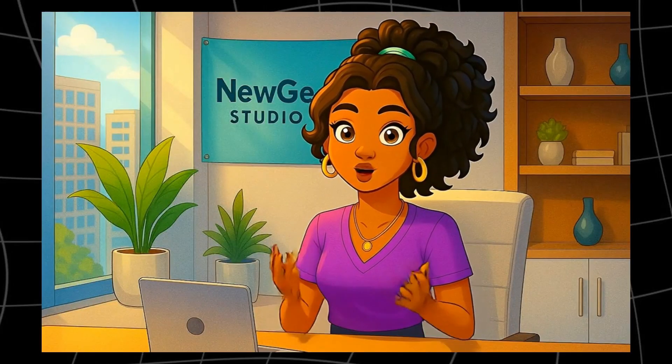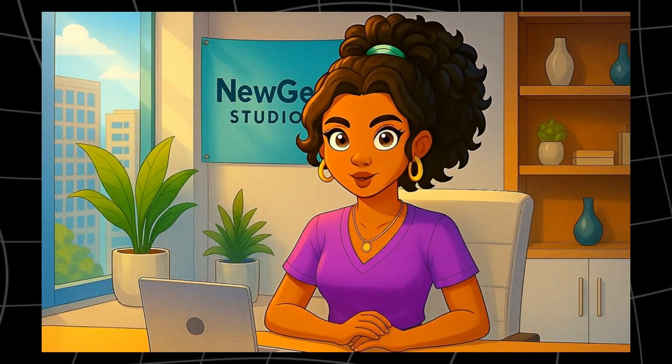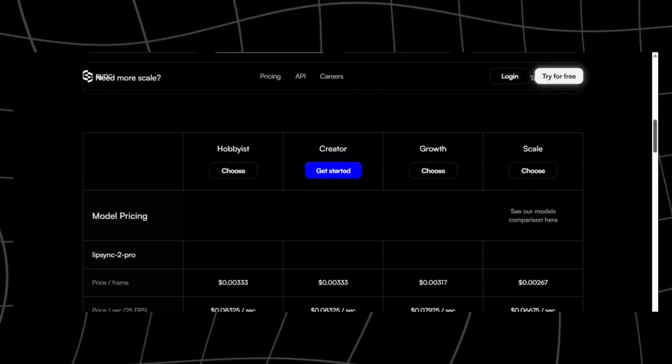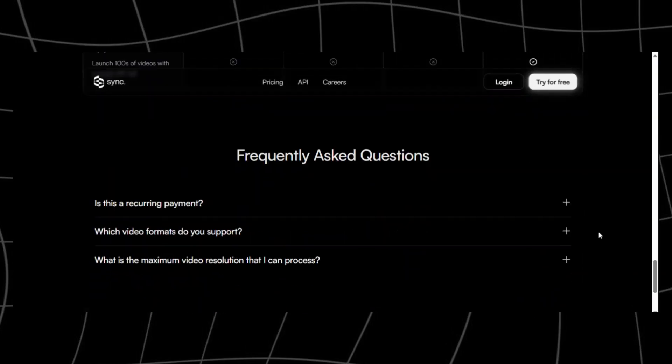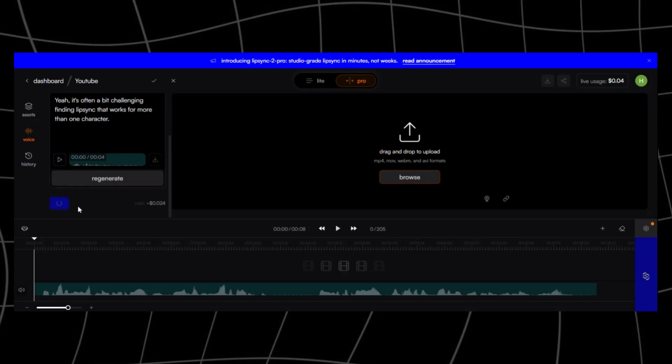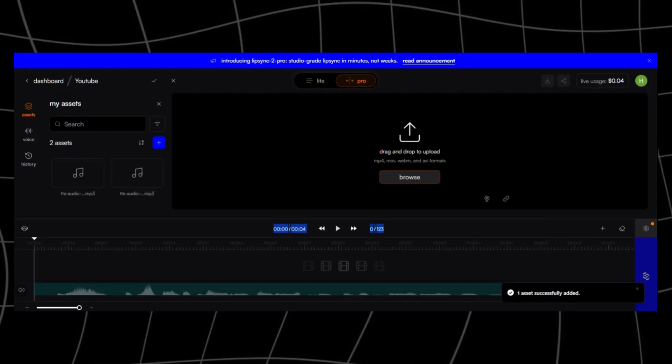Next up, we have Sync.o, a tool that's quickly becoming a favorite among budget-conscious creators. What makes it stand out is its balance between affordability and quality. It offers highly realistic lip-syncing with multiple models to choose from, including their pro version for paid users. The sync is smooth and natural, and you can work with your own audio or generate voices inside the platform. Even on the free tier, you can create videos up to a minute long, making it a great way to test before committing. Their paid plans are much cheaper than competitors like HeyGen, but the results are surprisingly close in quality. The main drawback is that Sync.o currently only supports one character at a time, so it's not ideal if you're working with group scenes. But if you need a reliable, low-cost tool for single-character lip-sync, Sync.o is a strong contender.